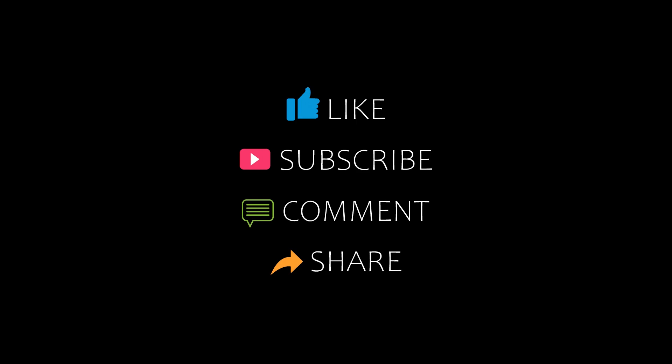Hello everyone, welcome back to our channel. You are watching a new video of top recommended hotels. Please subscribe to my channel and don't forget to like, share, and comment to support the video.